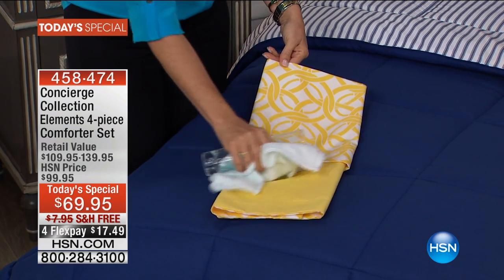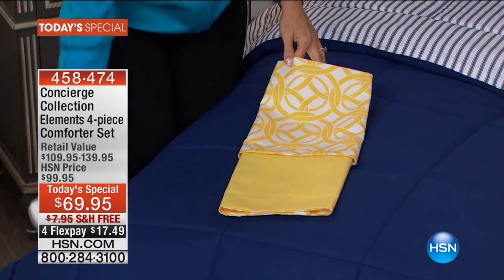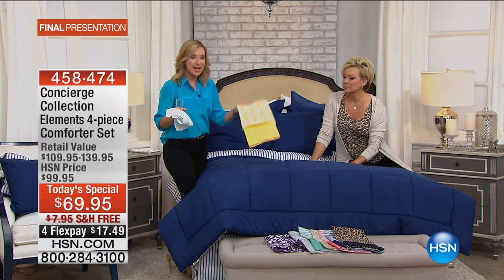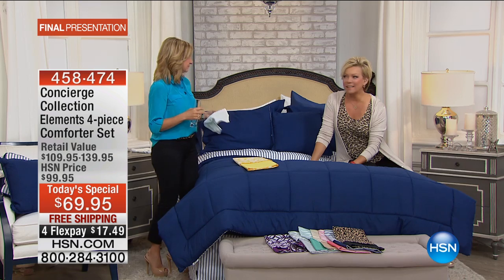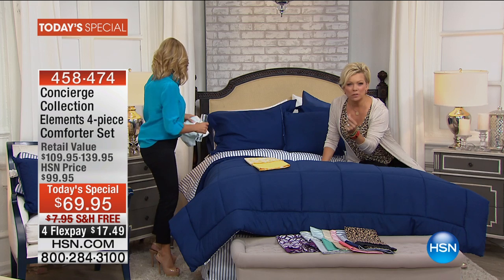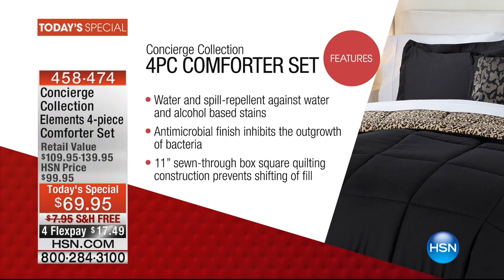I just spilled it everywhere! The good thing is, if you have your beverage in bed — maybe your pets or your kids in the bed — you have complete protection with this bed set and you don't have to stress about it. You won't even know it's there until you spill something on it. You don't feel it; there's nothing stiff and it doesn't smell weird. It's so soft.